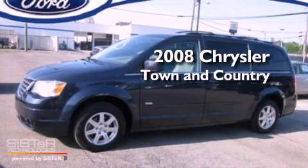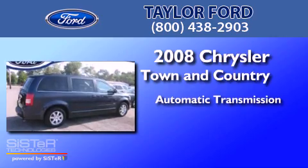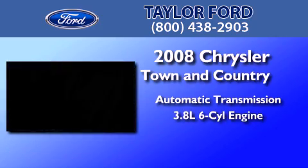This is a 2008 Chrysler Town & Country. This minivan has an automatic transmission and a 3.8 liter V6.